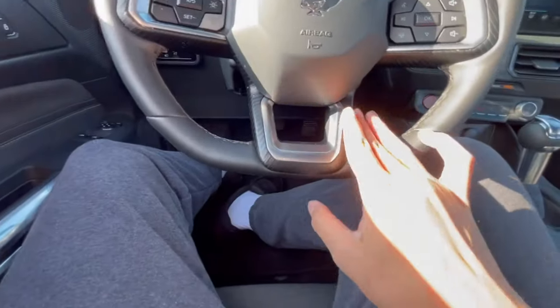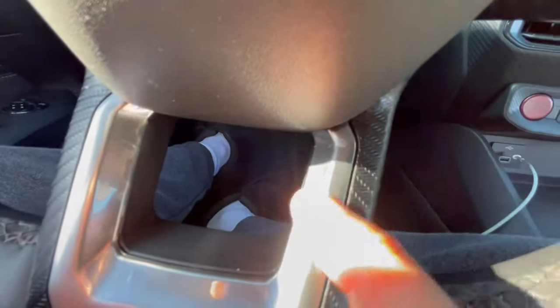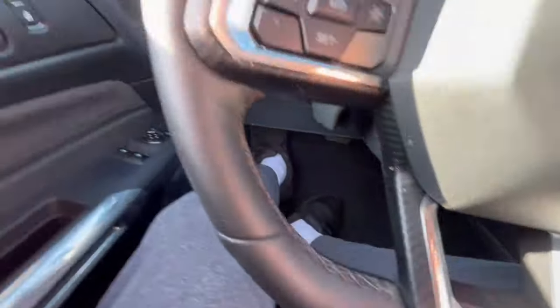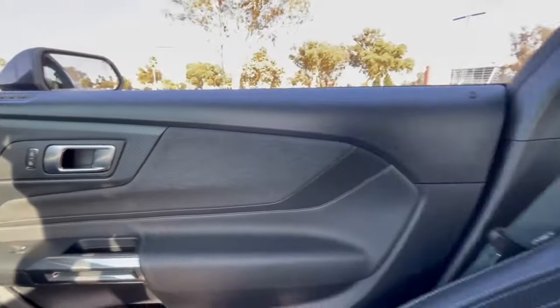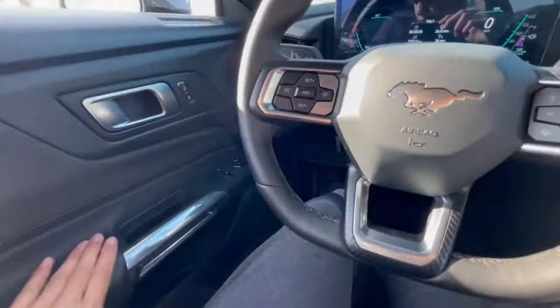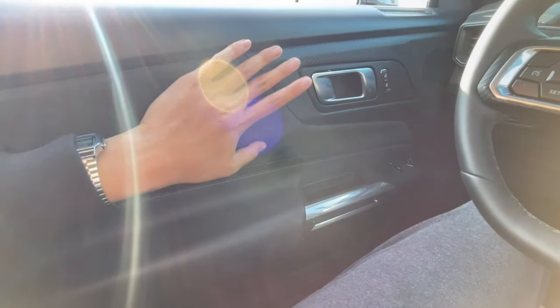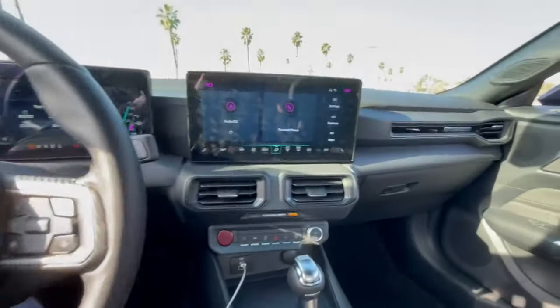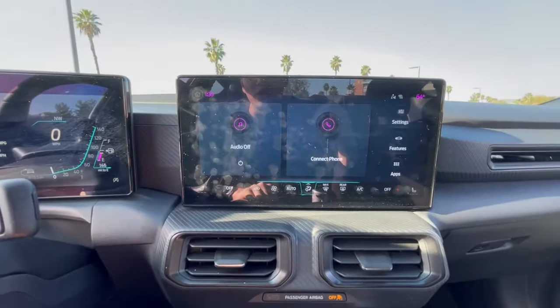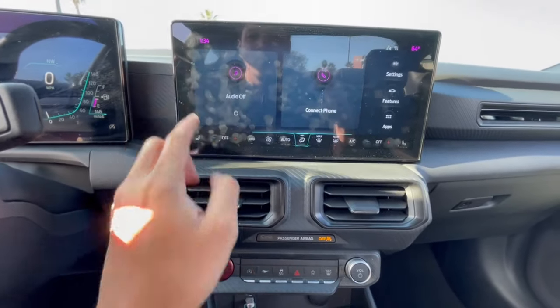We have a carbon fiber trim — not sure if this is real carbon, it does look like a real weave, but not sure if it's just plastic. That trim translates around the cabin. We have a two-tone with a soft-touch material — I wouldn't call it leather, but it's stitched in with the cloth and carbon fiber interior panels. This is Ford's newest infotainment system, and as you can tell, it is pretty good.